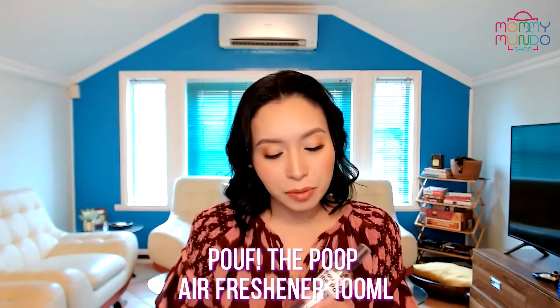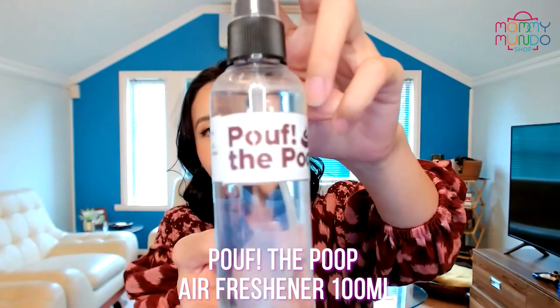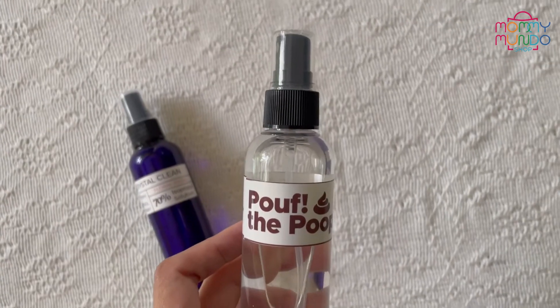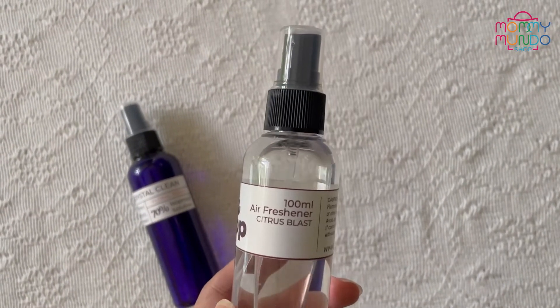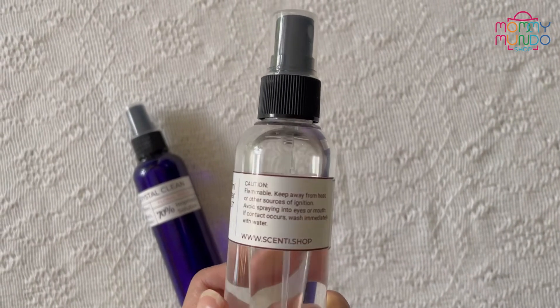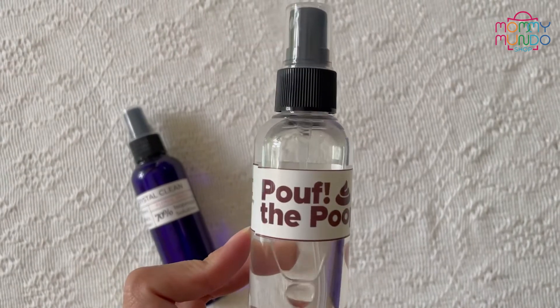Today I have with me the Poof the Poop. Check it out. This is an air freshener citrus blast and it is made for poop. So you can keep it in your bathroom. You can spray the air or spray the seat before sitting down. You can clean up after your pets and then spray the area where they had a bit of poop, and it just refreshes and makes everything smell better — it's an air freshener. So we're going to spray some right now. I'm just going to try to smell it.